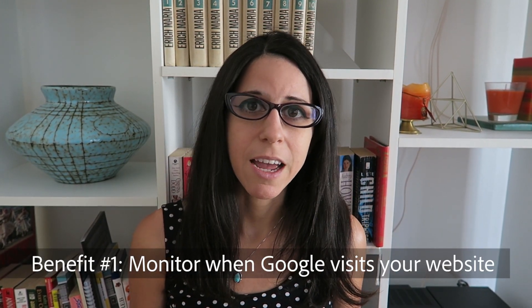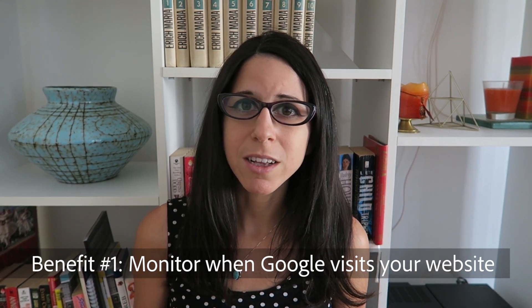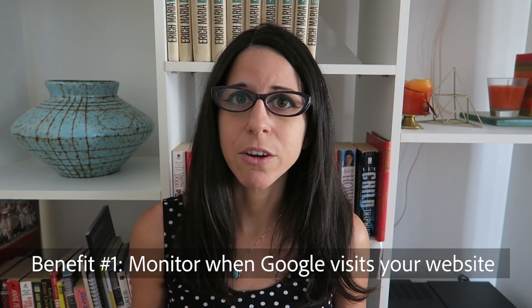On Google Search Console, this is where you can see your visibility to search engines, such as Google. On here, you can see when Google is visiting your website, when they're crawling it, and indexing it. Crawling means that they're going to your website and checking out your content and seeing what you're all about. And then indexing is when they store this information — for example, that Tom's Sunglass Hut is all about selling sunglasses.